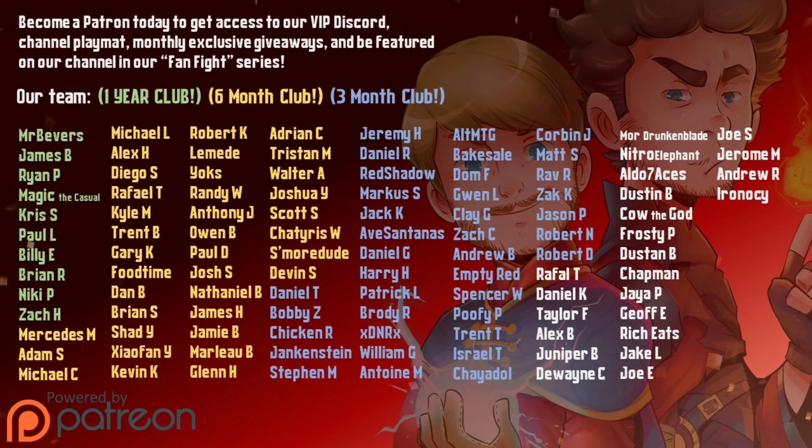Special thanks to our Patreon supporters who power our channel. Check out our Patreon for monthly giveaways, exclusive content, and even a starring role in our fan fight series. Link in the description below.